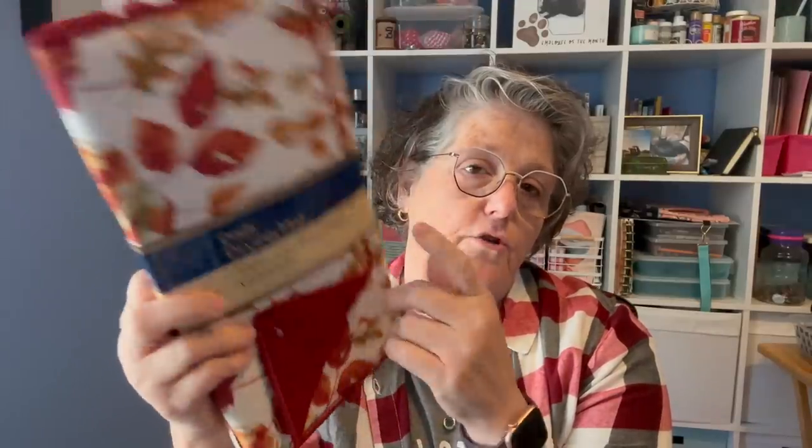I stocked up on these — they are dish drying mats. I love them. I actually put them under my coffee maker and my air fryer. So I grabbed two for fall.